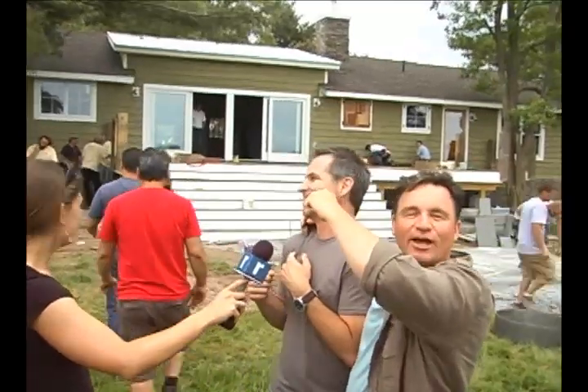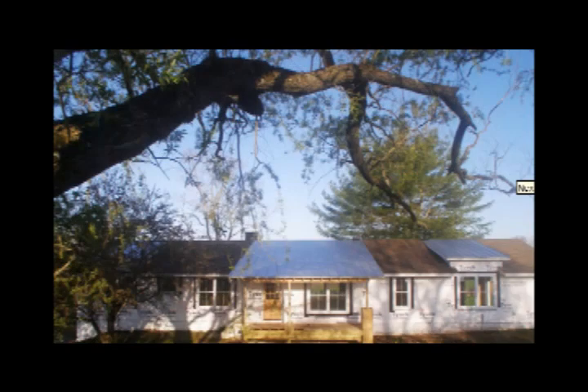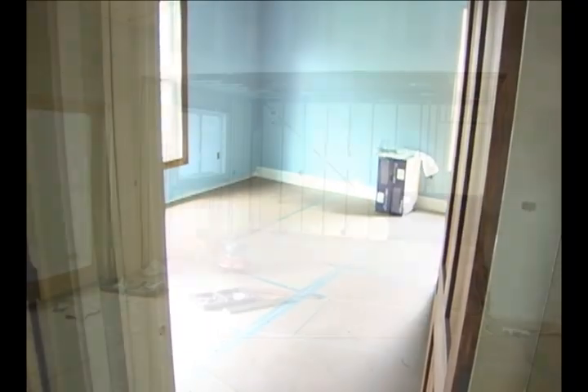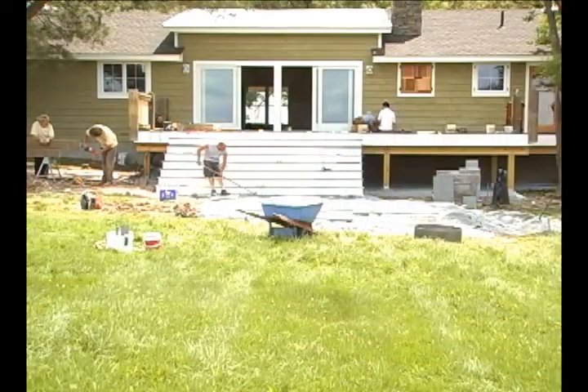The new season of Blog Cabin premieres in August, and you'll be able to watch the progress and completion of this Bethel home renovation project during shows that will air this fall. Not only will all this help promote Sullivan County — who knows, maybe you'll be living here if you cast the lucky vote. In Bethel, Tracy Baxter, Record Online.